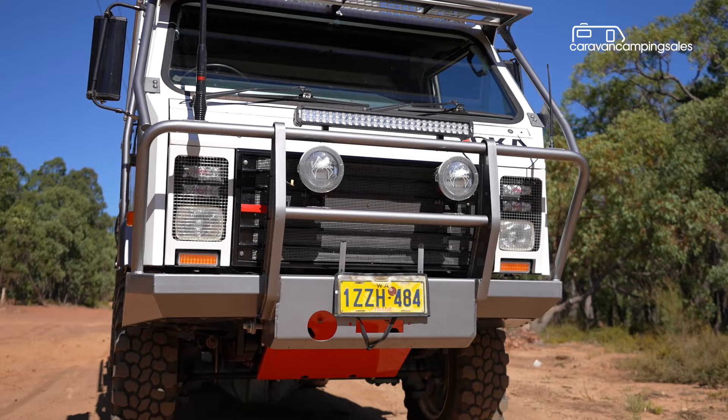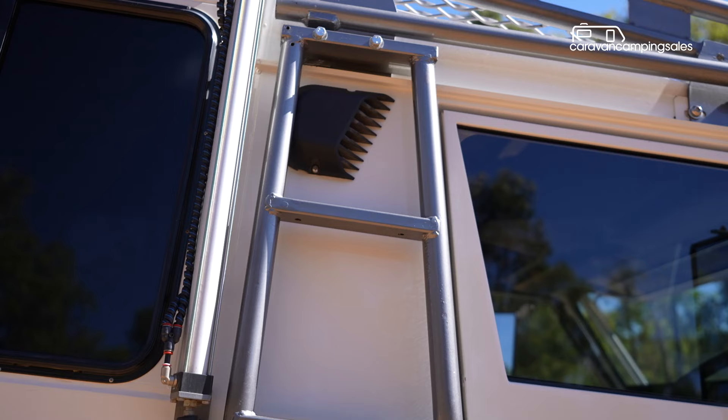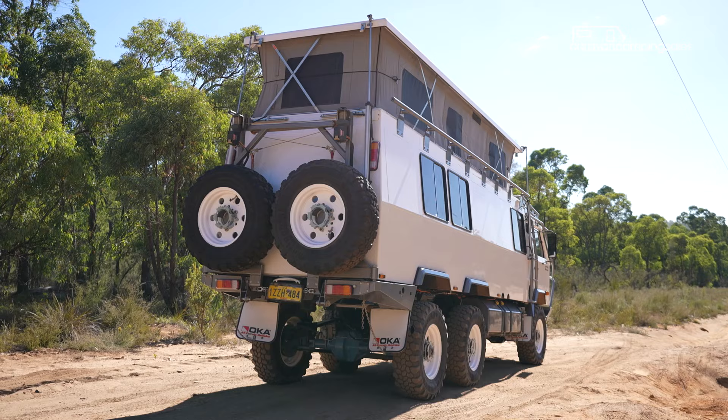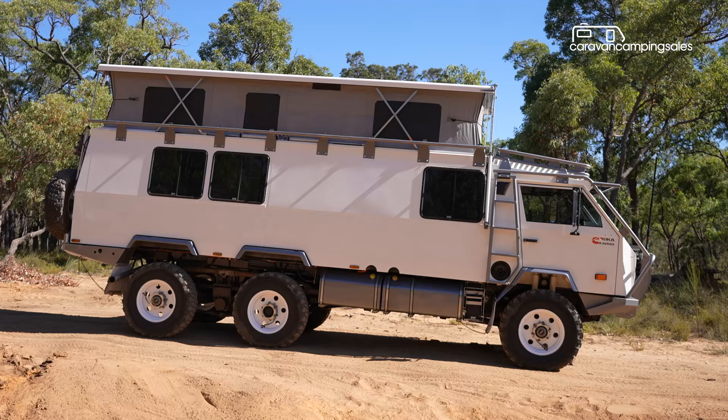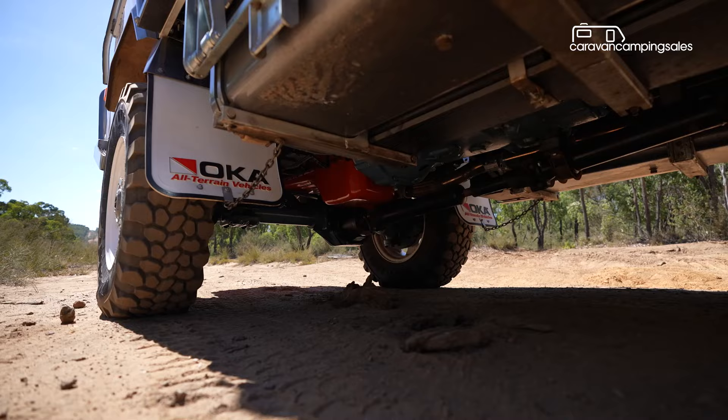Also part of the off-road package is a roobar and LED spotlights, a roof rack with side ladders, scrub bars to protect the side awning and a rear wheel carrier for two spare tyres. There's almost enough room underneath to pitch a swag with about 330 millimetres clearance under the diff and 500 millimetres under the fuel tanks, which by the way can carry up to 500 litres.